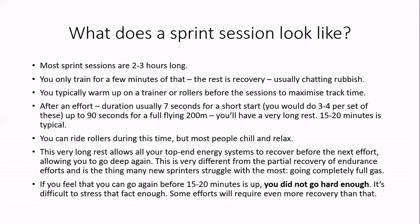What does a sprint session look like? Unlike endurance training where you're on the bike more often than off, in a sprint session you actually spend most of your time off the bike. When you're sprinting you're putting in an enormous amount of effort — completely going to failure. That means you need long recovery to get those top-end energy systems working. In a two-hour session you'll probably only do four, maybe five efforts of maximum 90 seconds duration, with 15 to 20 minutes rest in between.